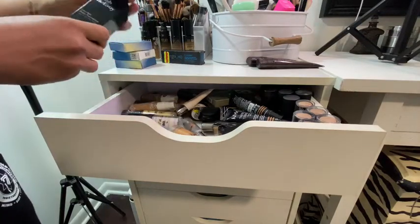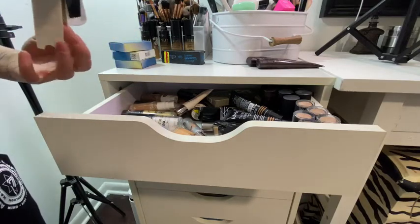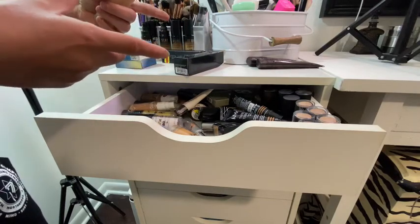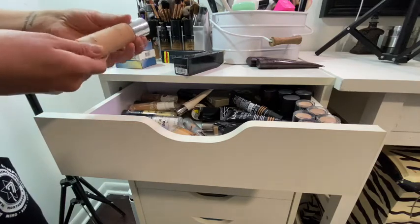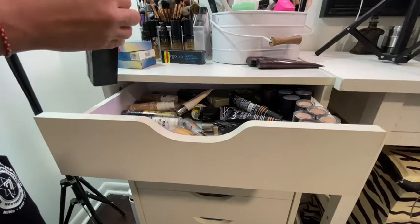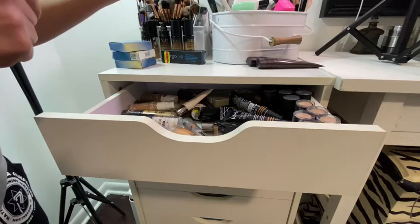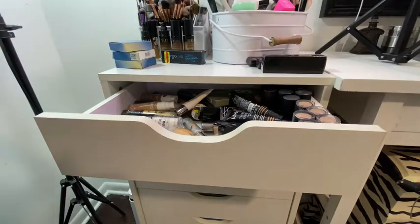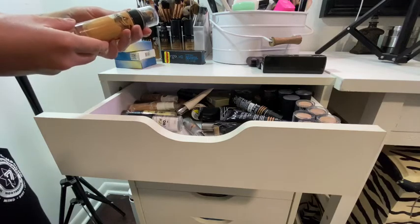This is Trish McAvoy's Even Skin Water Foundation — I think this is like the revamped version. It had an Even Skin formula in a black plastic bottle that was out of this world — the most natural, light coverage you could ever find. This version is medium to full coverage and matte, and I don't like matte.